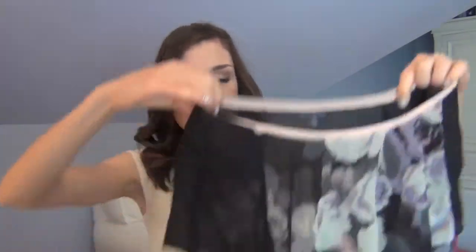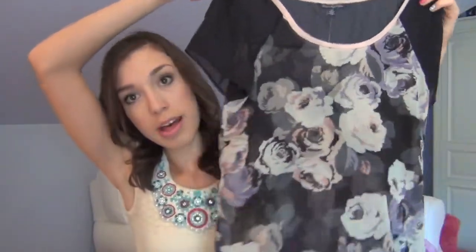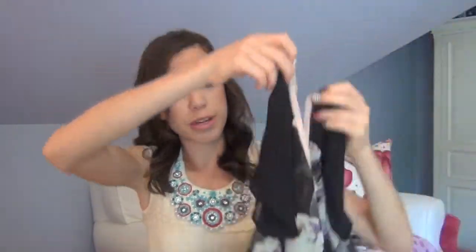So the next top I got is kind of like a flowy, boxy kind of top. It's this kind of navy blue, gray, purple, kind of pink color scheme. It's just one of those flowy tops — kind of a boxy cut and a floral print. I thought this would look really cute with skinny jeans. I like these kind of flowy tops because they're really nice to throw a sweater on over the top, and they're super comfortable.